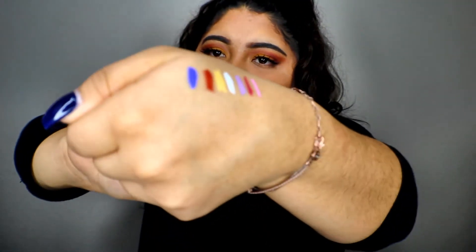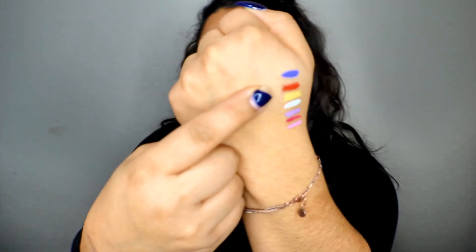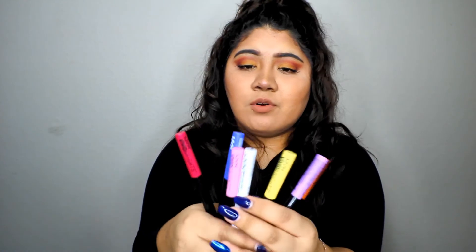As you guys can tell from the swatches: the blue, orange (which is watered down), yellow, white, lavender purple, red, and pink. The orange one got ruined, but it's typically the same bright vibrant shade as the yellow. NYX Vivid Brights are the most amazing, affordable, and colorful liquid liners. If you have an Ulta near you or want to order online, go get yourself some NYX Vivid Bright liquid liners — they're the best.